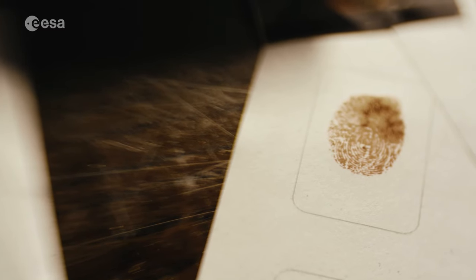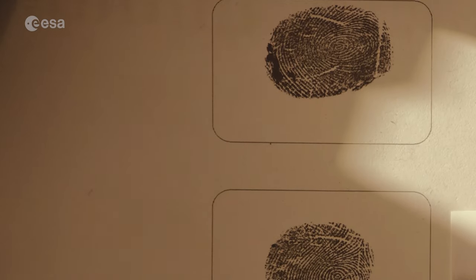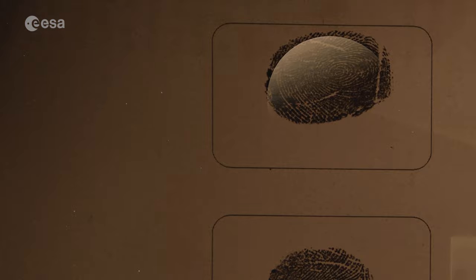Now that you know what an exoplanet is and how we can use the data from satellites, let's find out how you can help us solve this case. The data we collect with satellites are like fingerprints — at first glance they all appear very similar, but if you look very carefully, you can identify certain characteristics that are unique to your exoplanet.